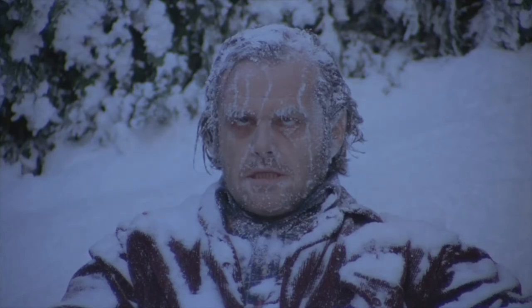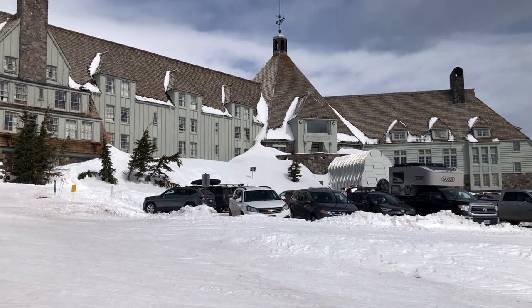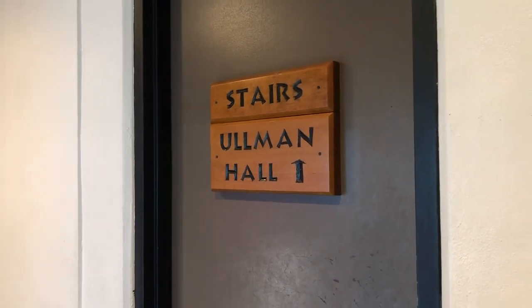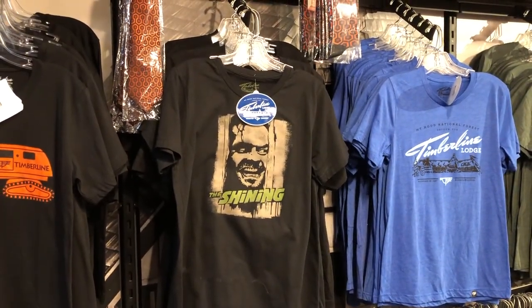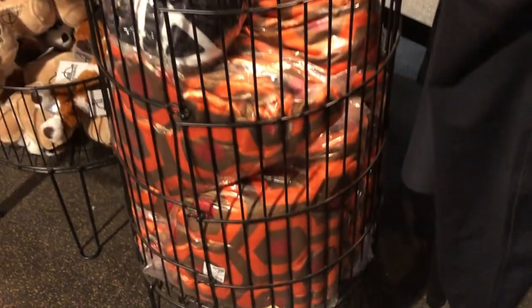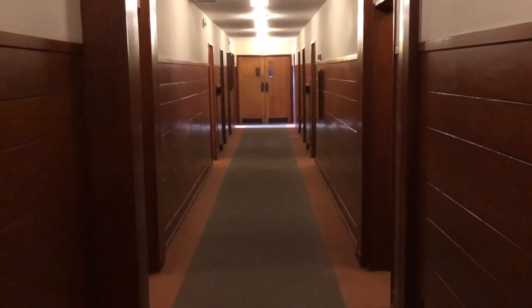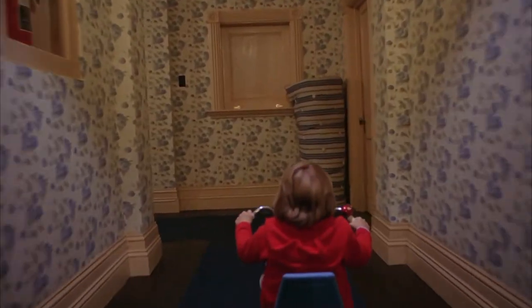Anyway, whether you're a fan of the film or the book or both, the Timberline is an amazing and beautiful place to visit with a really nice ski resort. There are also a few cool Easter eggs throughout the property as an homage to The Shining. There's also a couple of gift shops with a few items that acknowledge the important part the Timberline played in Kubrick's haunting film. However, if you decide to come and play at the Overlook, you might consider making it a short visit.